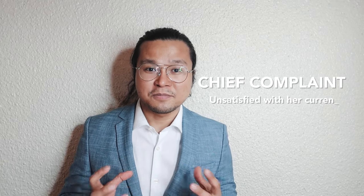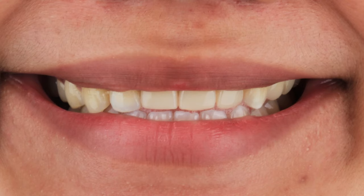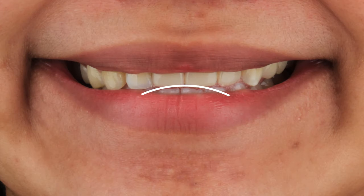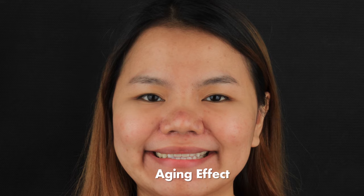This is a case of a young, beautiful woman in her mid-twenties. She's actually one of our winners of the smiley cover contest. She went to our dental office with the chief complaint of having an unsatisfied smile. Currently, she's wearing a removable denture. She's not really satisfied with her smile. So, let's find out why.